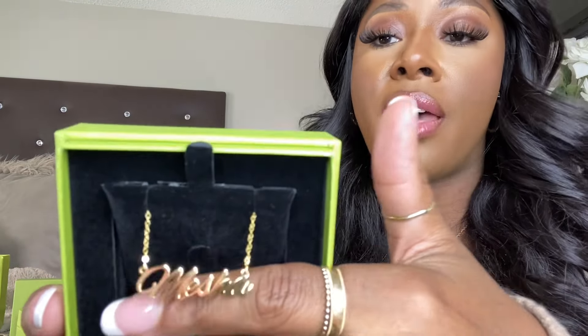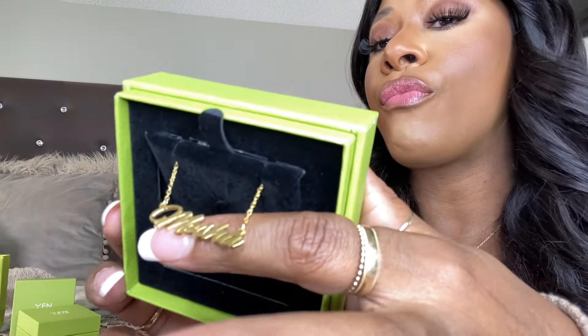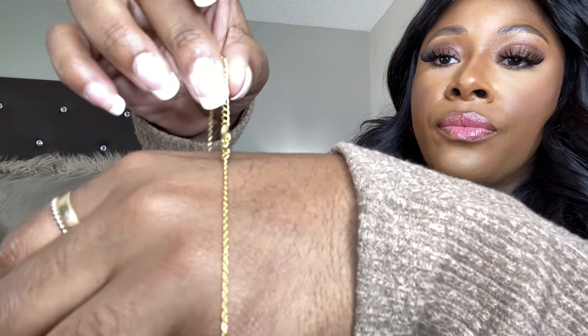This is the gold plated option — gold over silver. I've had these before and they still look just as good as day one — no tarnishing, none of that. Absolutely beautiful, nothing like those cheaper websites. YFN Jewelry is just top notch. I love the script on this one, that's why it's my absolute favorite.